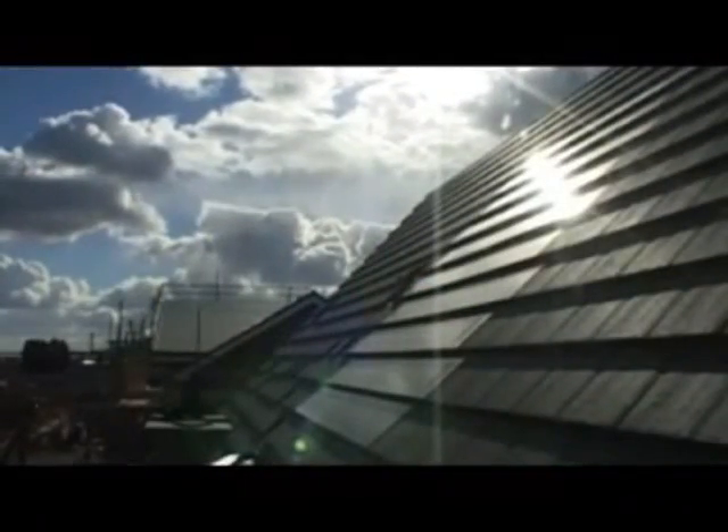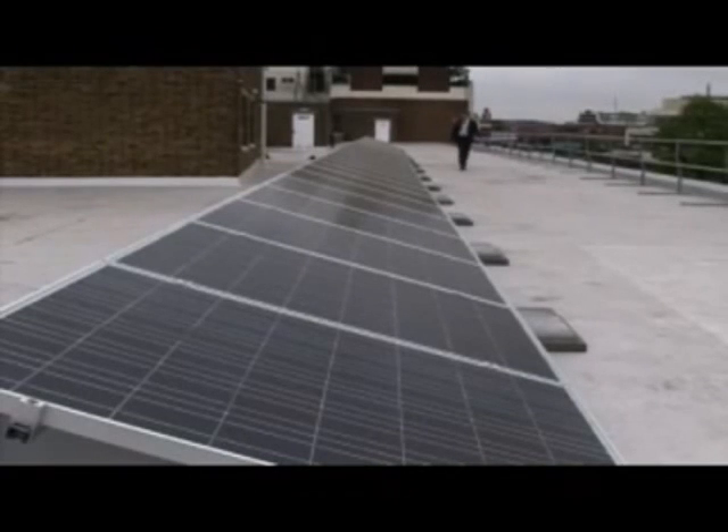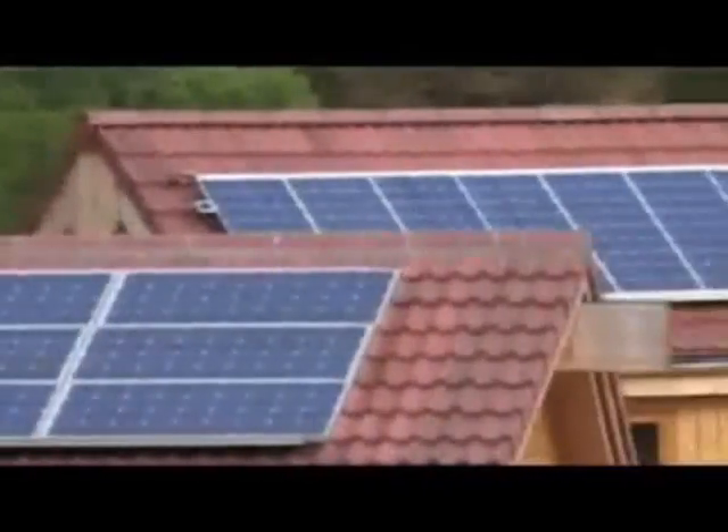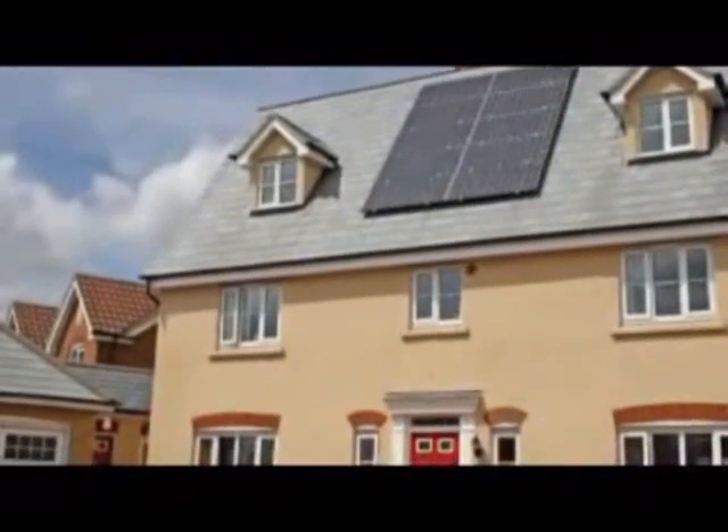Solar panels are made from photovoltaic cells, or PV for short. Simply broken down, photo means light, and voltaic relates to the production of electricity. Photovoltaic technology enables the creation of electricity using light.